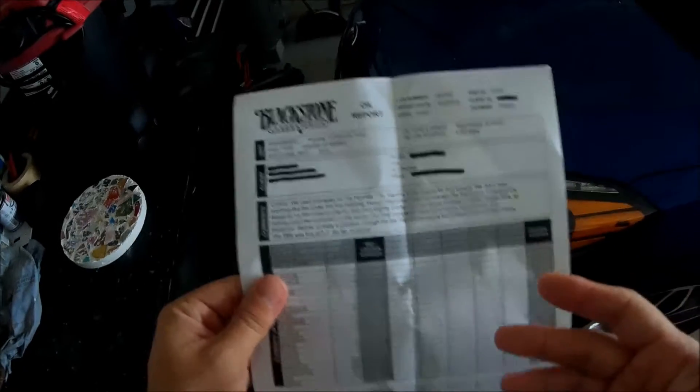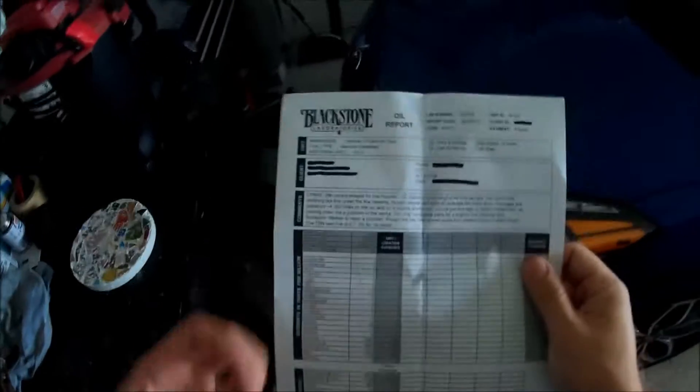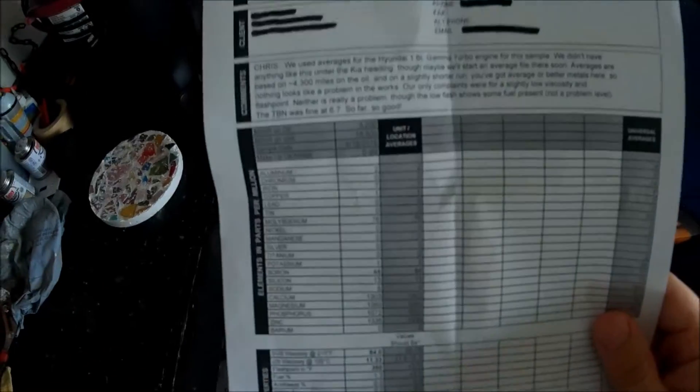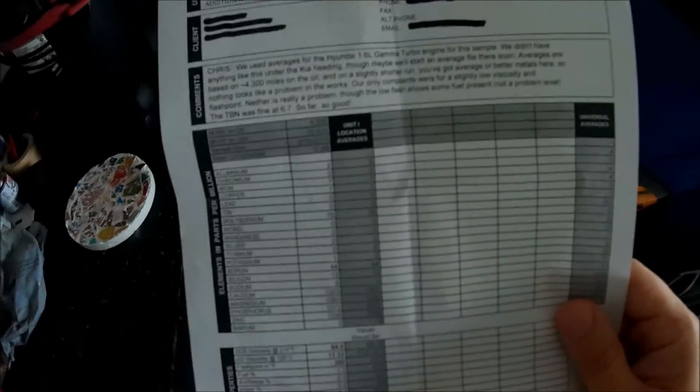I printed this off at work — they send it to you as a PDF, and this is exactly how it comes. The results are in and everything looks good. The Rotella is doing well.